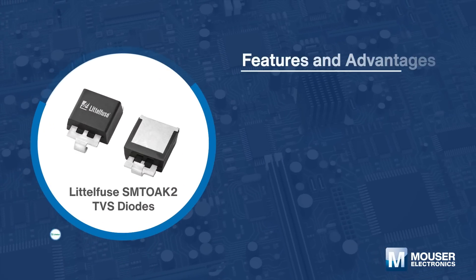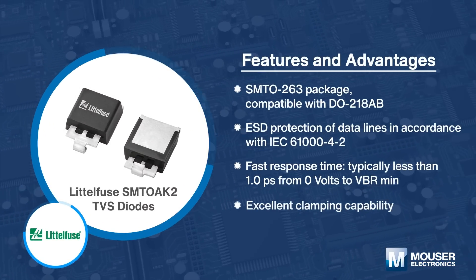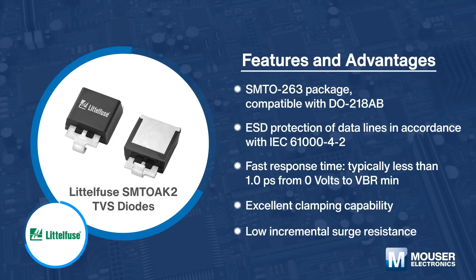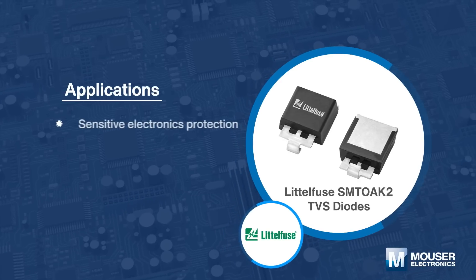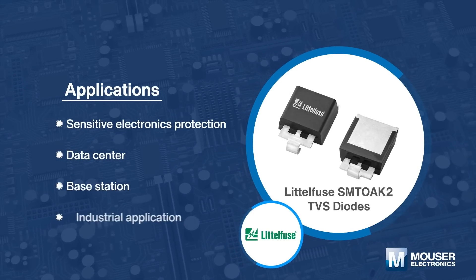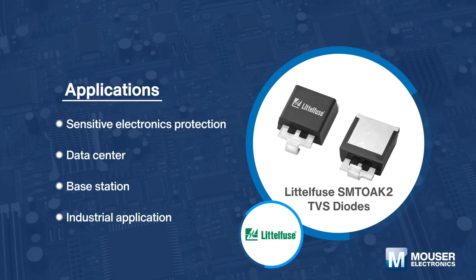Littelfuse SMTOAK2-TVS is housed in a modified SMTO-263 package, achieving a compact mechanical design and compatible with automated PCB assembly. The SMTOAK2 series is designed to protect sensitive electronics against surge events and inductive load switching voltage transient events.